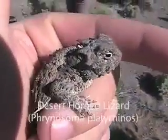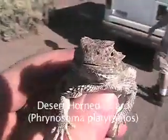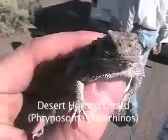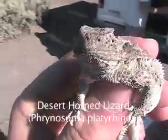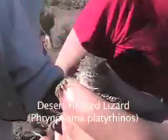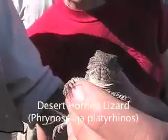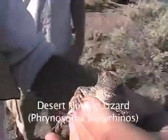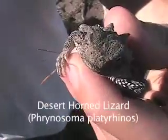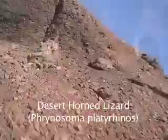Desert Horned Lizard, Phrynosoma platyrhinos. This lizard is characterized by a flattened body and horns at the back of its head. A defense mechanism for this lizard is to jerk its head back and stab with its horns any would-be predators. When threatened, the Desert Horned Lizard also flattens out its body and exposes its lateral spines, possibly to make it hard to swallow for a hungry predator.